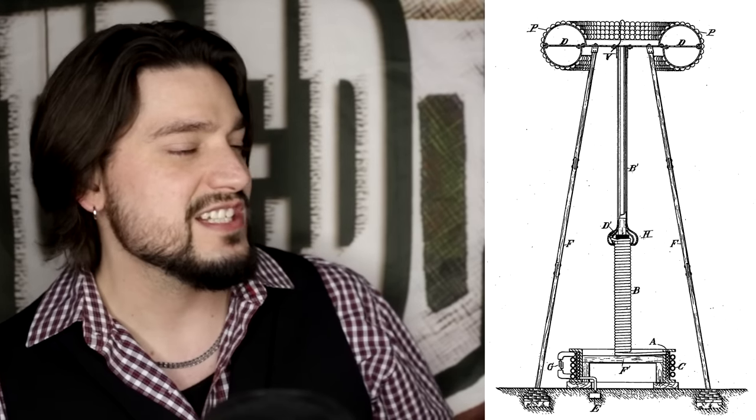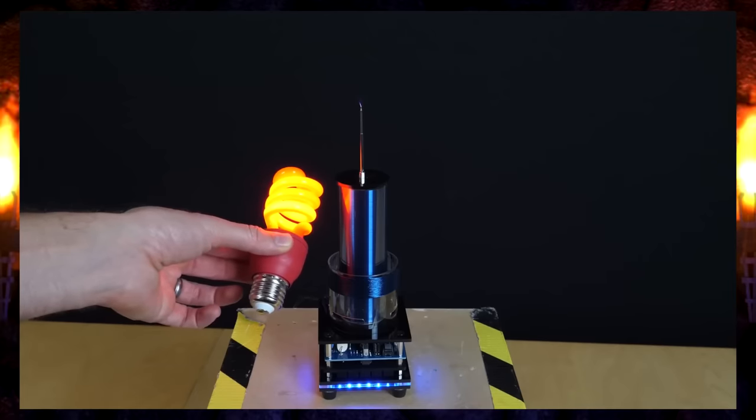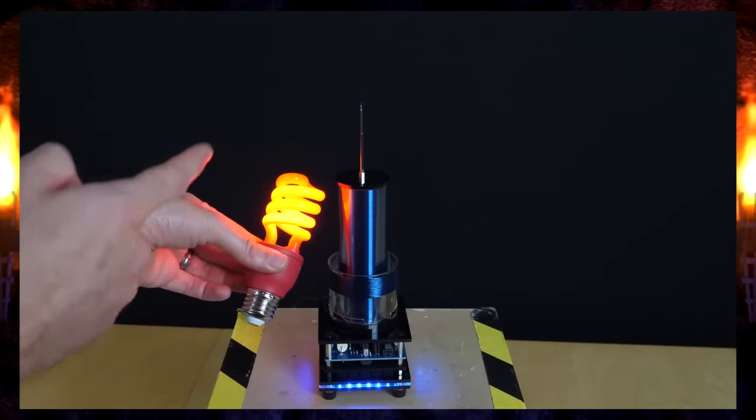Tesla was actually running an alternating current generator off of an oil engine inside his laboratory, and he was pumping that electricity up through the tower. The inside of the tower actually contains a Tesla coil. Tesla quite famously created electrical fields that wouldn't harm anyone that walked through them, but any electrical device — like say a light bulb — would turn on completely wirelessly. Tesla's experiment actually included two buildings: both the Tesla tower and a brick building with a chimney at the laboratory, and both of those facilities were actually connected to each other.